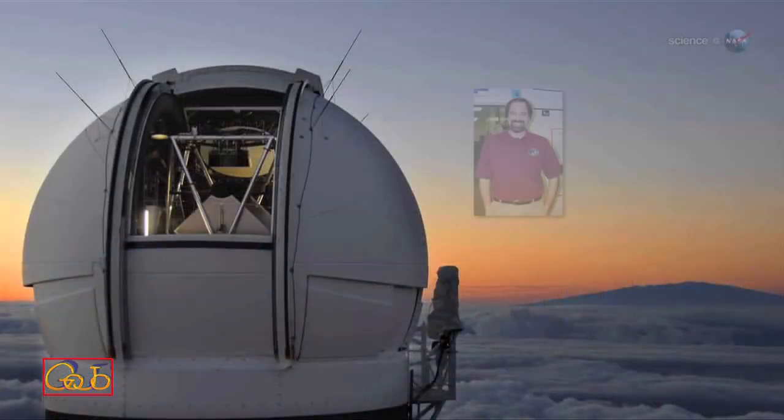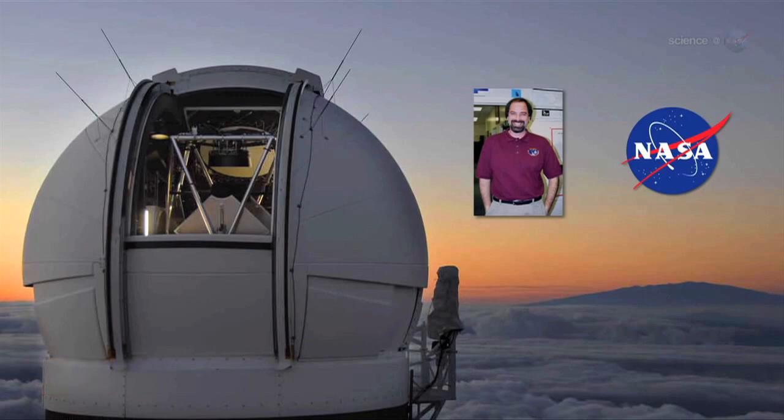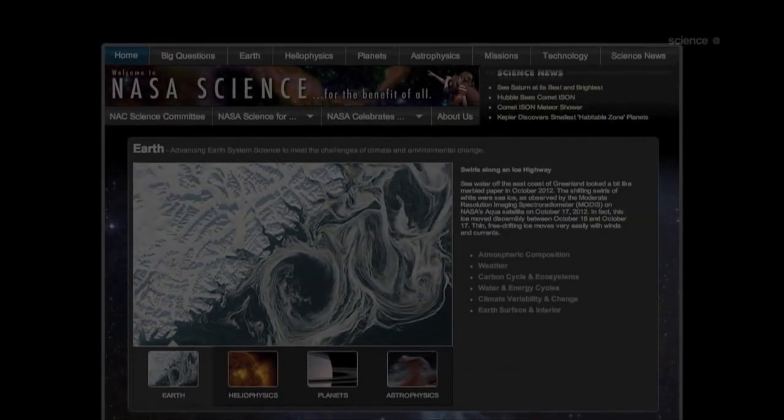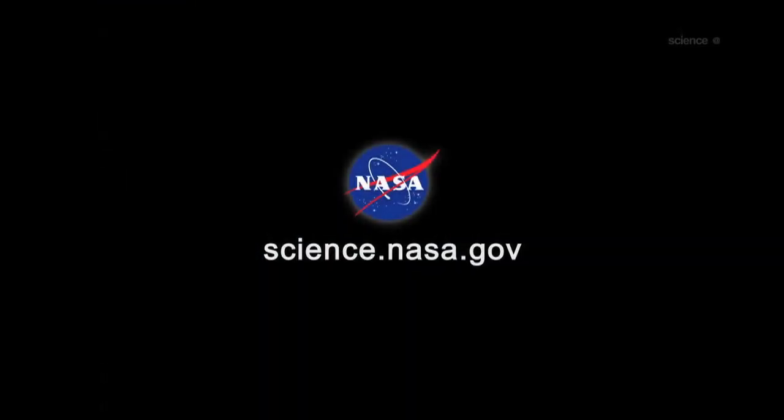Meanwhile, back on Earth, Liss is working with NASA to organize a worldwide observing campaign for Comet ISON. Our goal is to have every telescope on Earth pointed at the comet when it emerges from the Sun, says Liss. The Mars flyby will give us a sneak preview, providing data we need to predict what we might see. For updates from Mars as the comet approaches, stay tuned to science.nasa.gov.